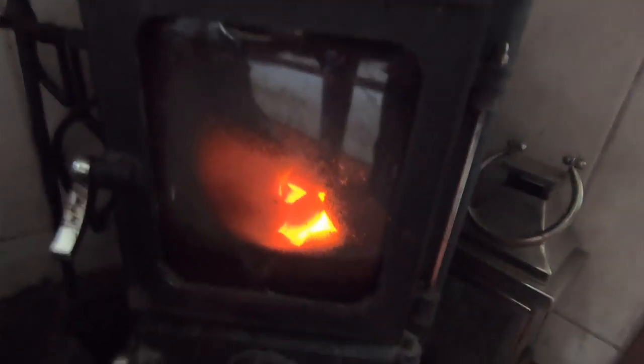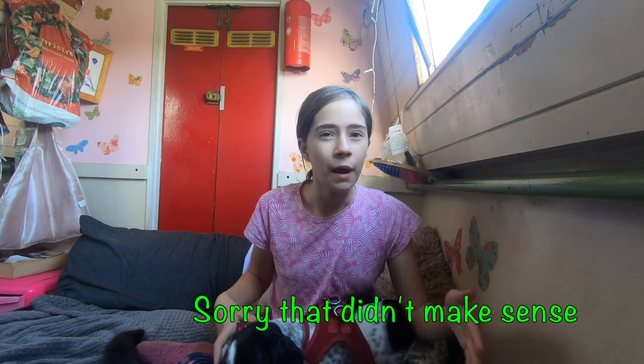When we first moved onto the boat we weren't the best at lighting fires - it kept going out. After a few YouTube videos we finally figured out how to use our fire. It's a bit annoying because unlike central heating where you can set a temperature, with a fire you either have it incredibly hot or a bit chilly. We mostly have it incredibly hot and are literally boiling in bed.